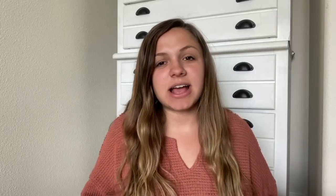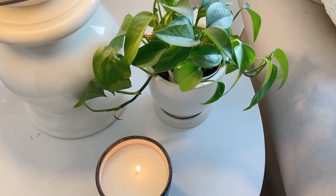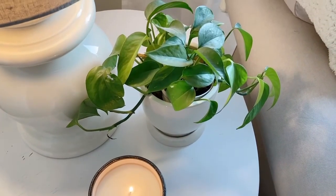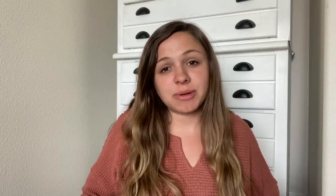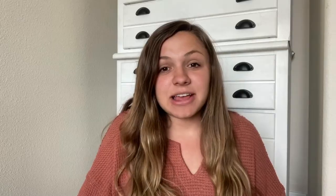Smell and taste I kind of combined because they cross over in a lot of ways. For smell, it could be candles, diffusers, food or dessert, cooking or baking, even a potpourri on the stove. For taste, it's similar minus the diffuser, candles, and potpourri — so maybe it's food, baking, apple cider, or tea, things like that that taste like fall.